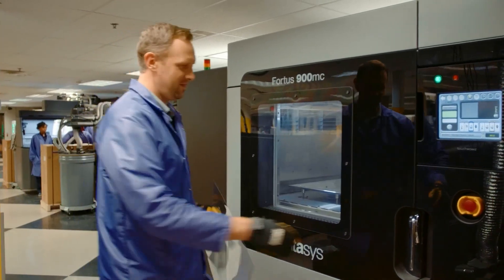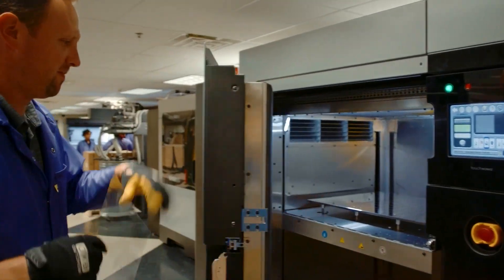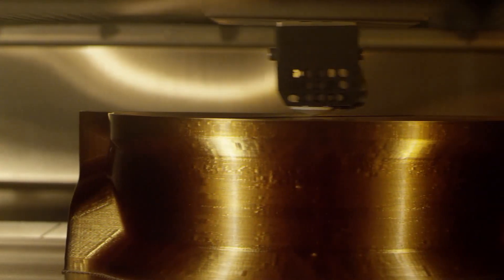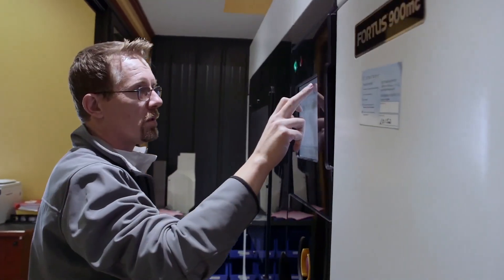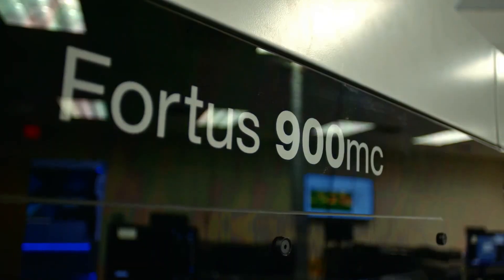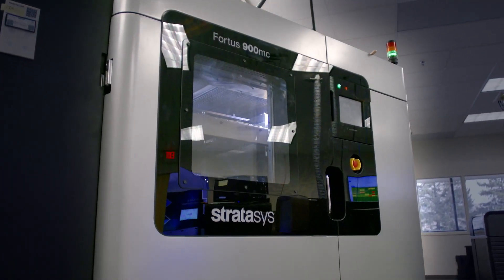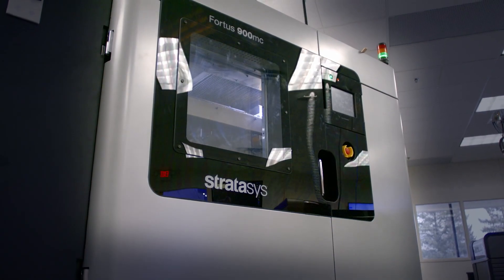At the end of the day, manufacturers need systems that work. They need to know that they have the reliability to consistently meet their production requirements. The F900 is proven to be the most reliable system on the market today, and the most accurate, and the most versatile.